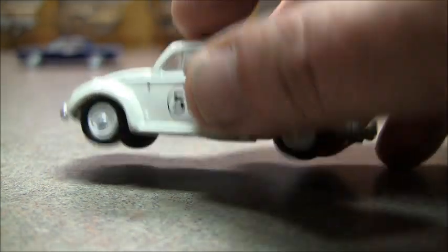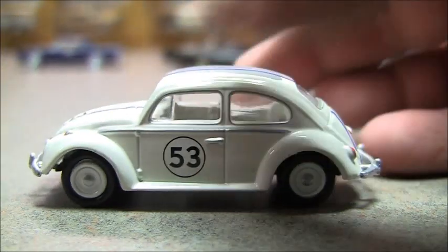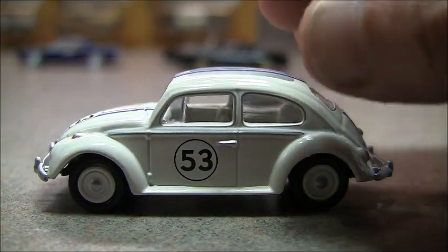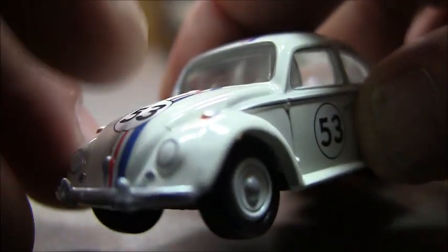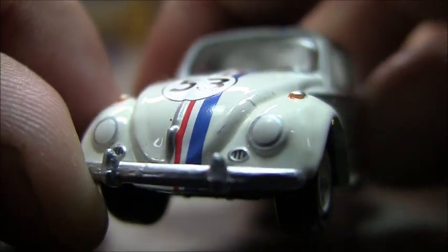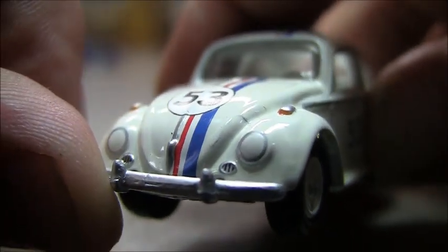This one is a metal body, metal base, rubber tires — probably one of the nicest Herbie models out there in 1:64 scale. The front end looks identical to the real car. One thing Johnny Lightning has even done is the turn signals — they've even got a little paint on there. Looks nice.